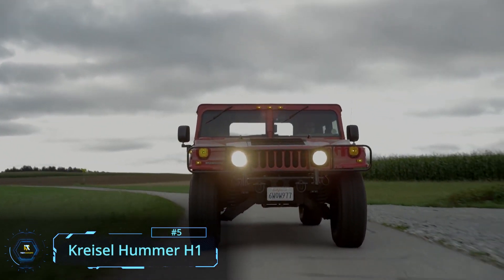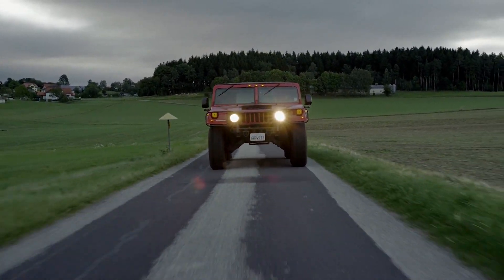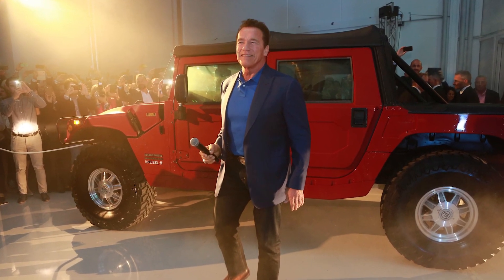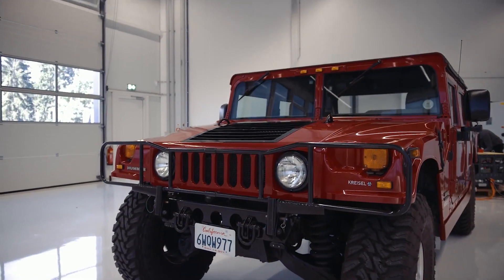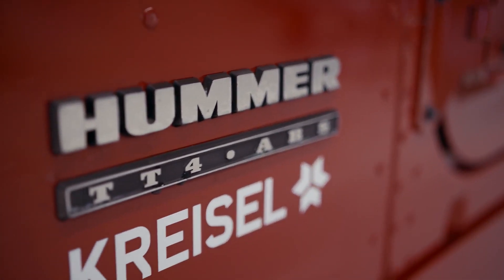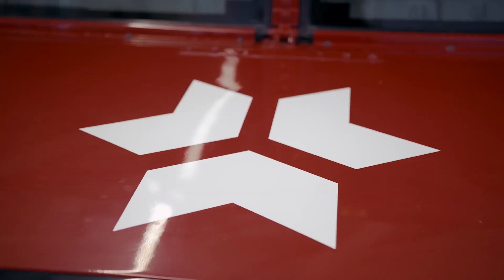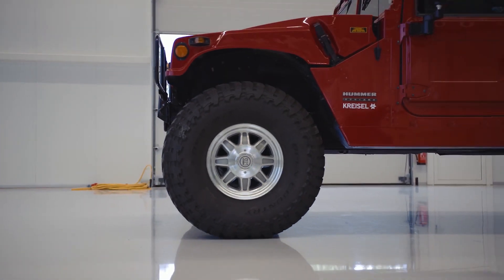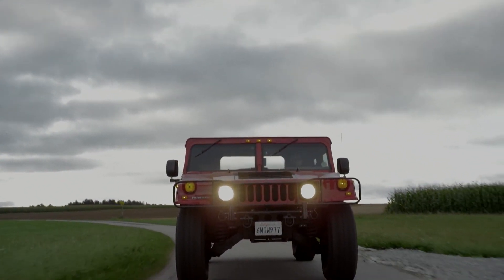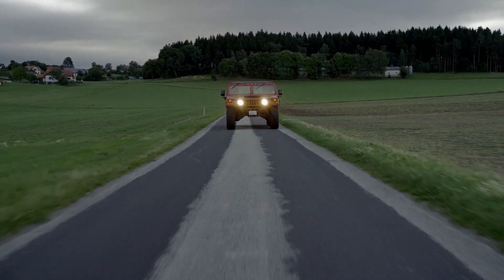Are you ready for this? Hummer has now gone electric — at least for Arnold Schwarzenegger. Teaming up with Kreisel Electric, the Hummer H1 is equipped with high-performance batteries featuring a 100-kilowatt capacity and two electric motors on the front and back axles, with a system output of 360 kilowatts (490 PS). The vehicle can reach speeds up to 120 kilometers per hour, has a range of about 300 kilometers, and a total weight of 3,300 kilograms.